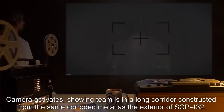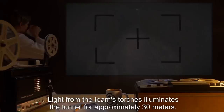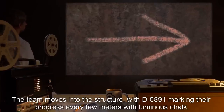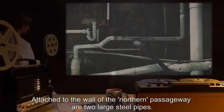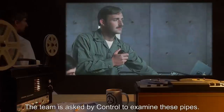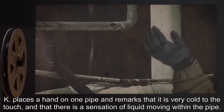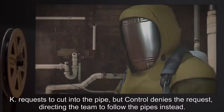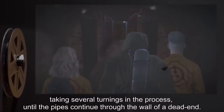Camera shows the team in a long corridor of corroded metal. Light from the team's torches illuminates the tunnel for approximately thirty meters. The team moves into the structure, with D-5891 marking their progress every few meters with luminous chalk. After several turnings chosen by Control at random, the team arrives at a crossroads where two large steel pipes are attached to the wall of the northern passageway. K places a hand on one pipe, remarking that it is very cold to the touch and there is a sensation of liquid moving within. K requests to cut into the pipe, but Control denies the request, directing the team to follow the pipes instead. Team moves north, following the pipes for almost three hundred meters and taking several turnings, until the pipes continue through the wall of a dead end.